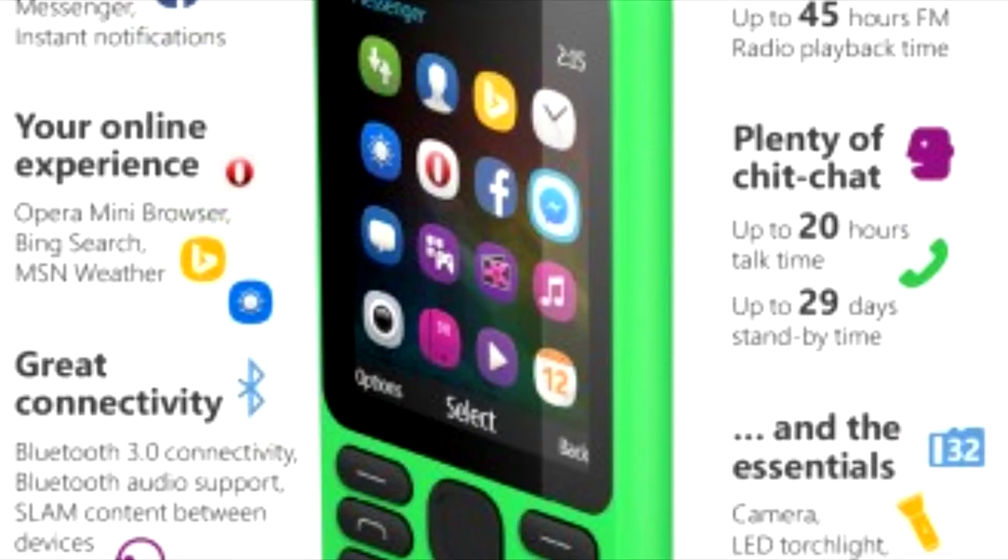That trend continues today with the launch of the Nokia 215, a $29 Series 30 Plus phone that Microsoft says is its most affordable smartphone to date. Unlike other handsets in the company's low-end range, the Nokia 215 can run apps like Facebook, Messenger, Twitter, Bing Search, Mission Weather and Opera Mini, giving first-time smartphone owners the chance to browse and share while on the move.